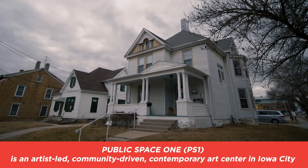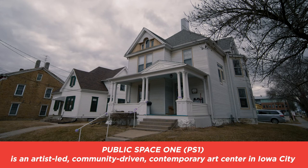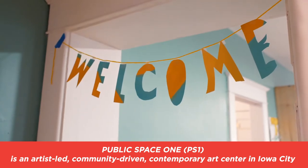People make their lives here, make their art here in a way that's with or without institutional support. Public Space One is a really big part of that for me — probably one of the biggest parts of that for me in Iowa City.